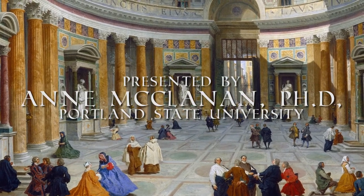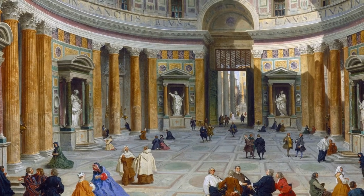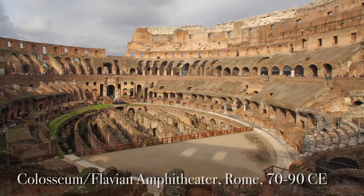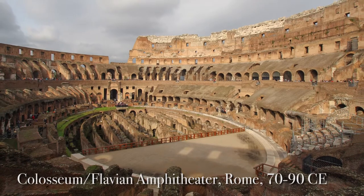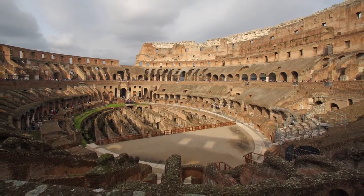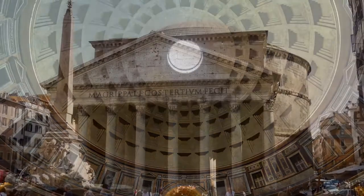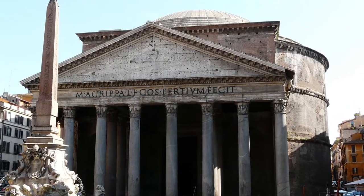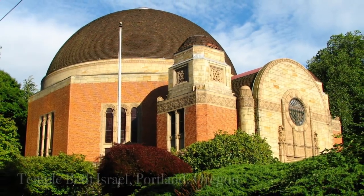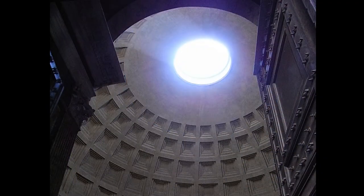Today we'll consider how the Pantheon in Rome was constructed, and then delve into the question of who built it and why. Within Roman imperial art, the Colosseum, also known as the Flavian Amphitheater, with its history of bloody spectacles often gets the most attention. The Pantheon, though, is the building that had far more influence, being the ultimate inspiration behind much domed architecture, including buildings around Portland you might know, such as the Temple Beth Israel in Northwest. The dome is the hallmark feature of the Pantheon, so now let's step inside to take a look.